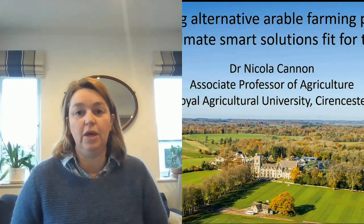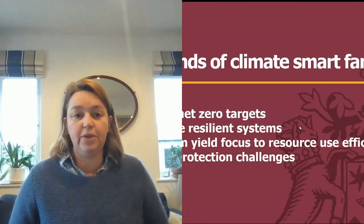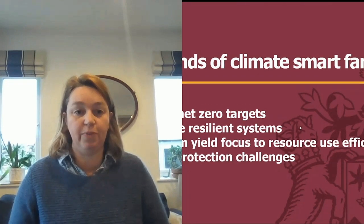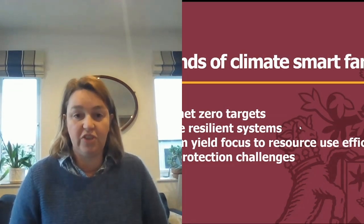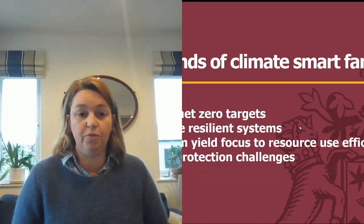Welcome everyone to this session where I want to spend some time thinking about alternative ways that arable farmers can grow crops and reduce their environmental impact, and at the same time cope with the changing climate. We need to develop climate-smart farming systems because we have a target of net zero emissions by 2040 in the United Kingdom, and globally by 2050, with farming systems that can be climate resilient so our crops cope with extreme rainfall events and extreme droughts for reliable food production.